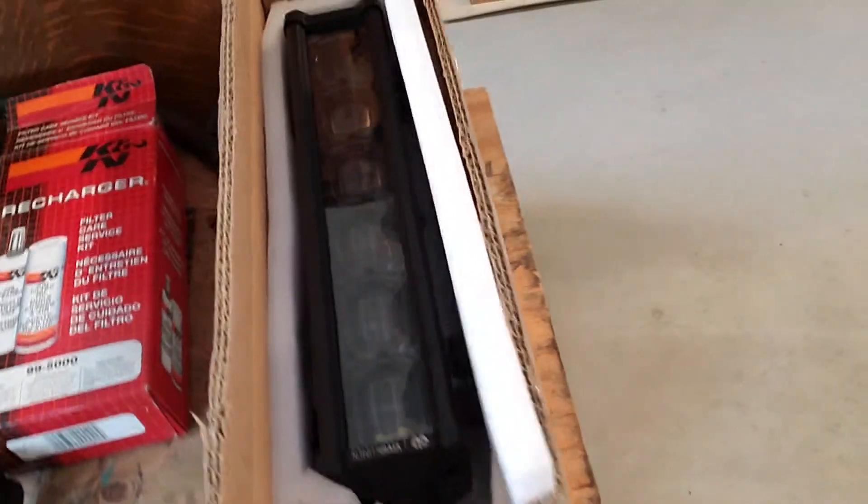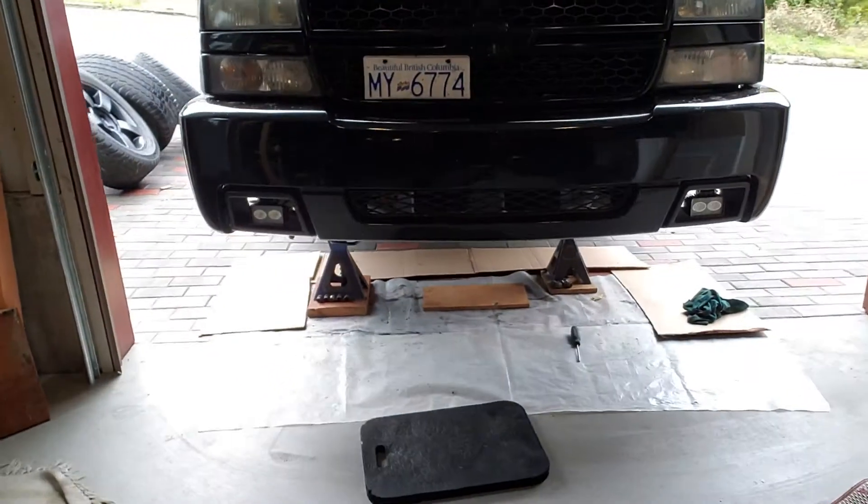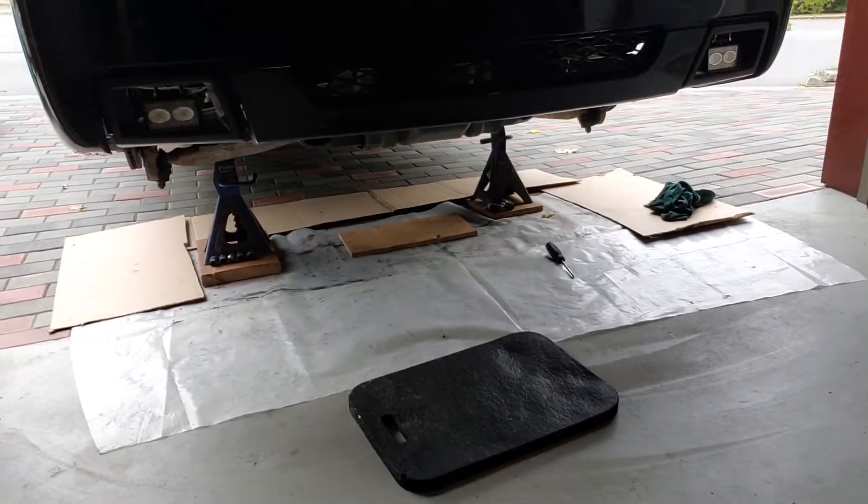I'm going to see about this light bar — if it's going to fit in a decent place and not block too much of the rad. Might see if it fits down there.